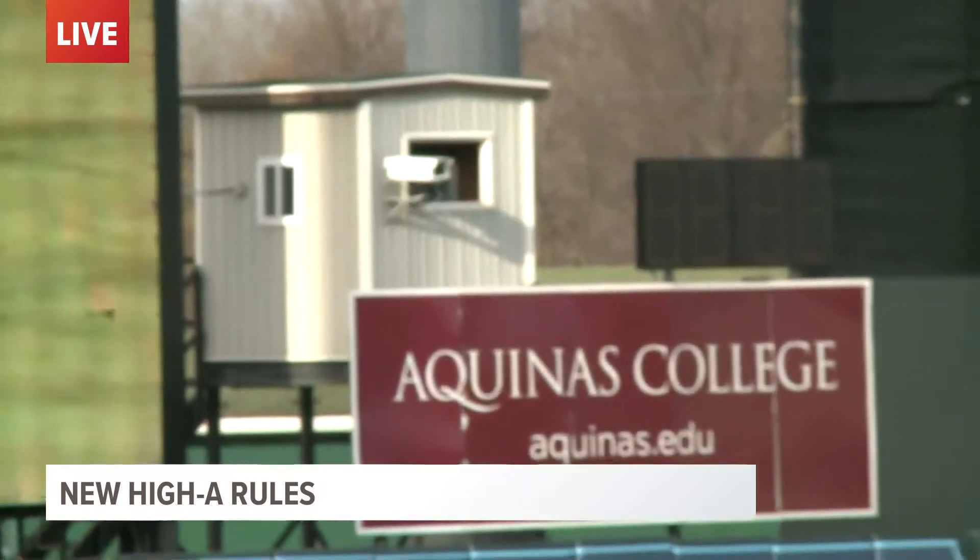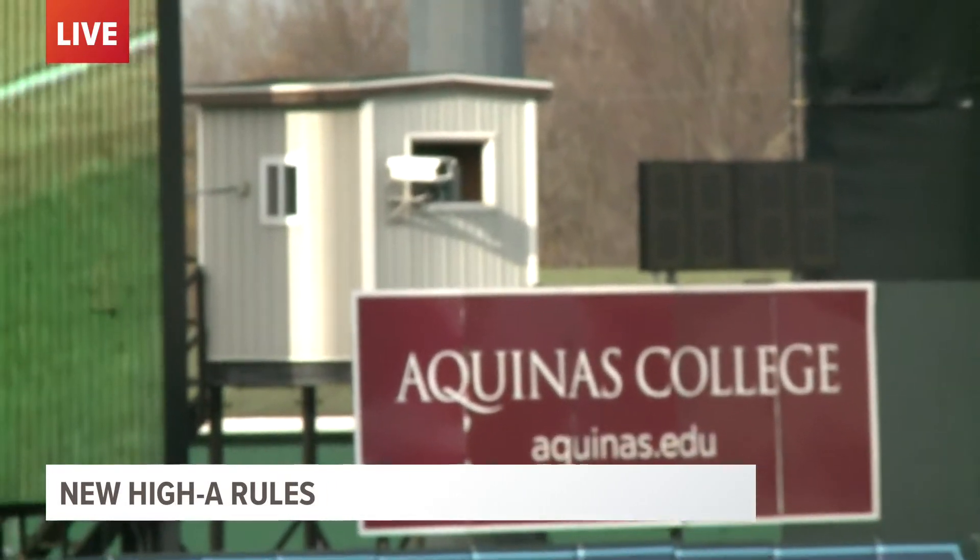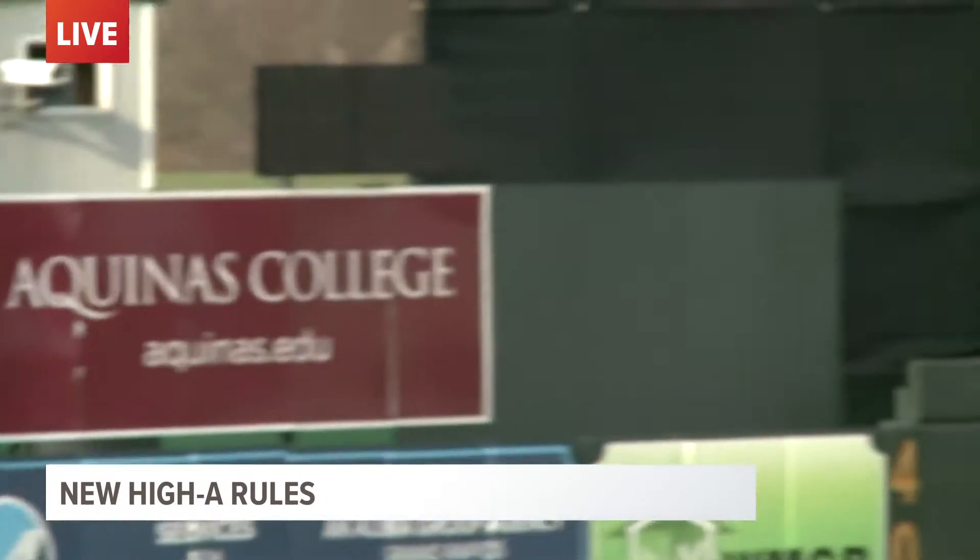Jim Jarecki, Whitecaps general manager, joining me right now. When you look at these new rules, what are they gonna do in terms of how fast they make the game? Well, Mike, the overall thing is the pace of the game that baseball's looking at. With the pitch clocks, it's gonna make the game go a little bit faster, make the pitchers work a little bit quicker — not so quickly that they lose focus — but making these games faster in pace. Because a perfect game in a ballpark is two and a half to three hours.